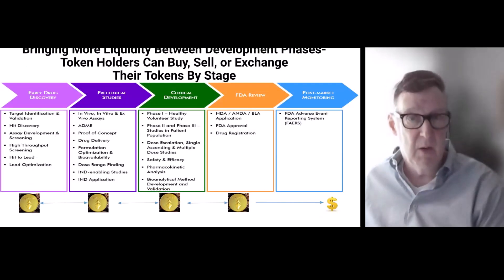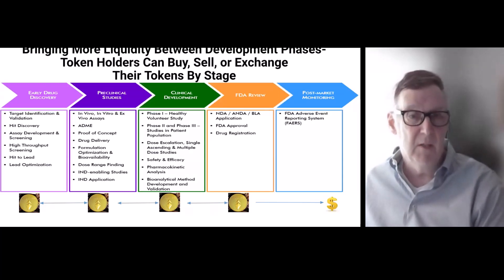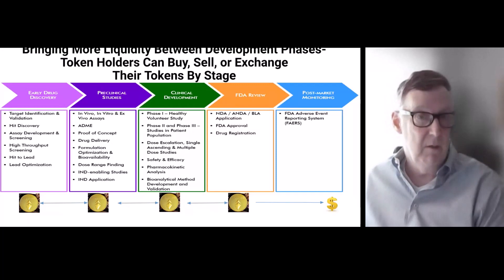The end result is digital asset tokens, bringing more liquidity between development phases. Token holders can buy, sell, and exchange. Early people — maybe with a medical background — invest because they know the science and early drug discovery.